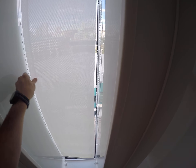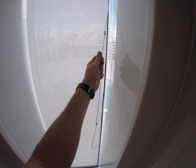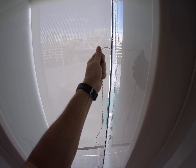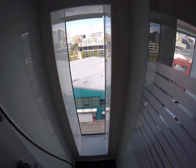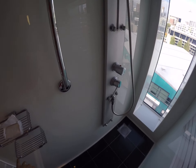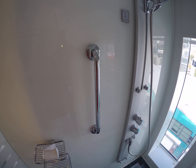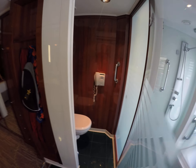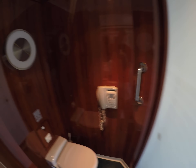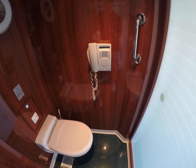This rolls up so you can see out. This one does not have the dispensers for the shampoo, conditioner, and body soap, which our last one did. And last but not least, it's the bathroom, which I'm not sure why you need a phone in the bathroom, but it does have one.